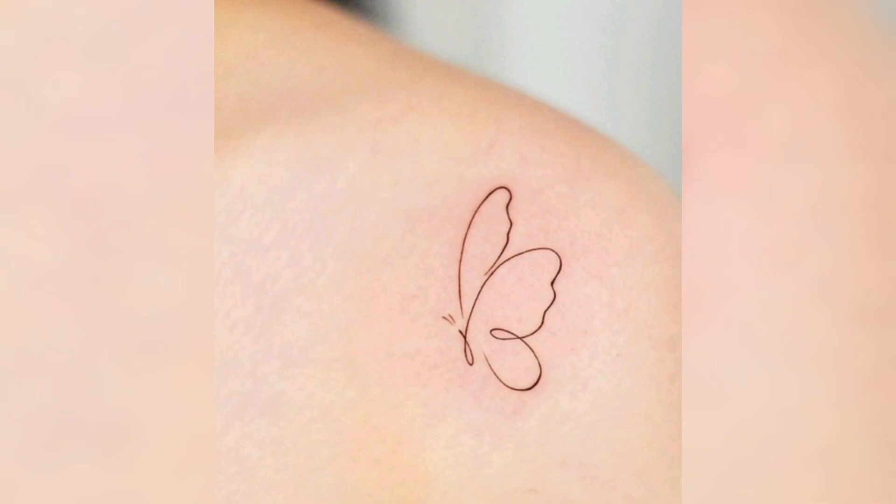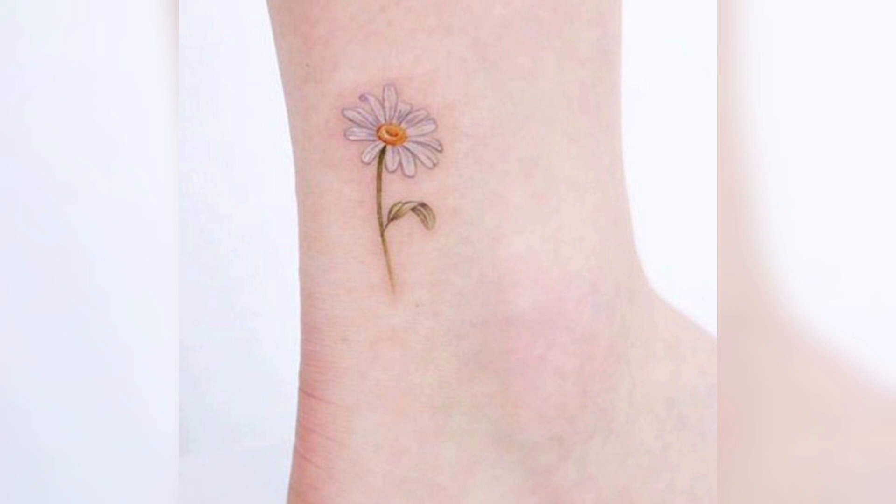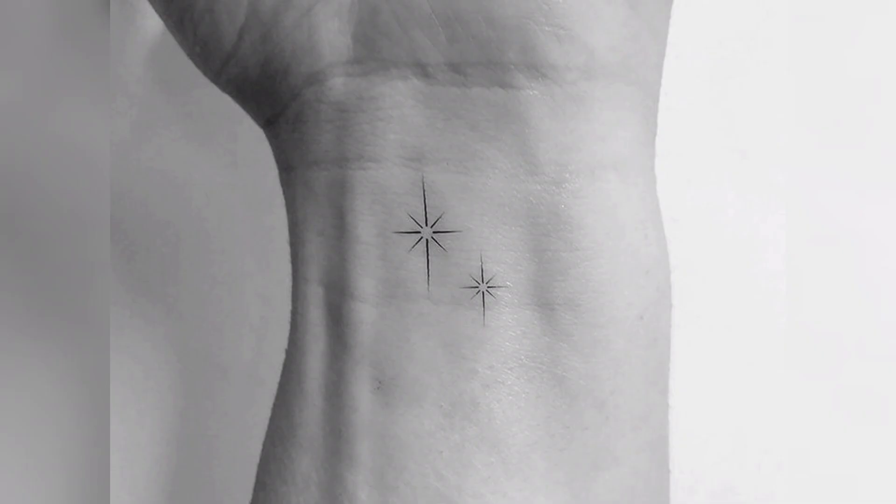Red rose, butterfly, flying butterfly — you can put it on your back shoulder. You can put it on your head. Very cute and unique ideas.